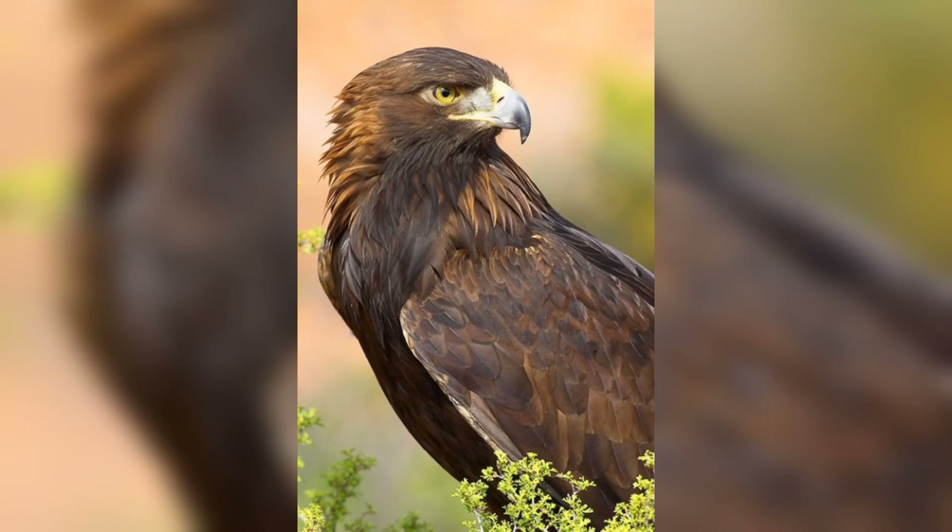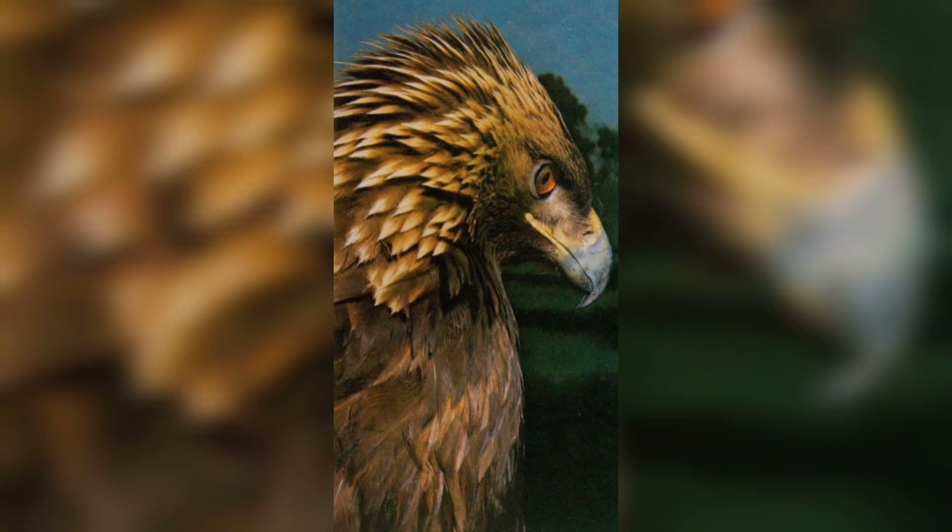And there you have it — eagle hunting skills: how eagles catch their prey. We hope you now have a deep appreciation for the awe-inspiring hunting abilities of eagles.